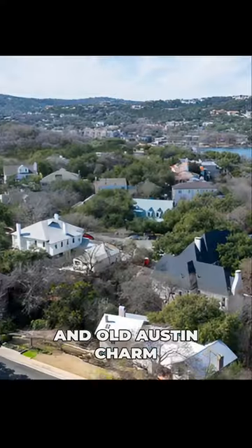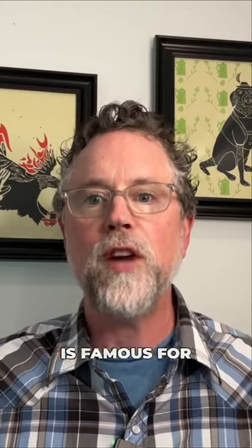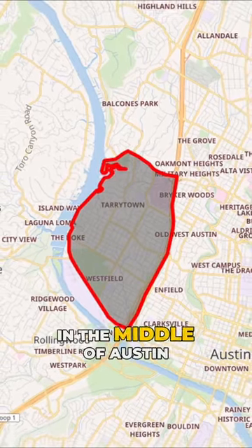Imagine a combination of high-end homes and old Austin charm. No, I'm not making things up — this is precisely what Tarrytown is famous for. It is located in the middle of Austin, Texas.